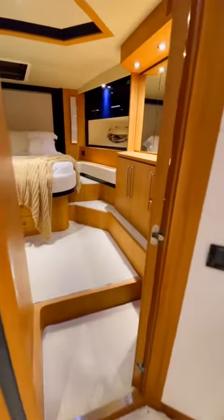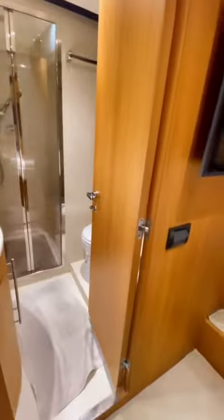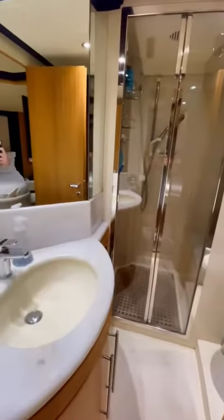Next we're going to head over to the VIP suite. The VIP is the second largest stateroom on the boat and where you put your first class guests. The room is a decent size and of course it has its own ensuite head with a full stand-up shower stall.